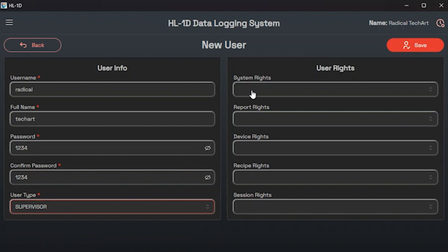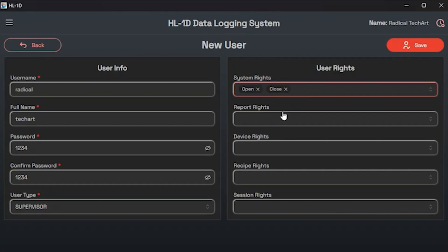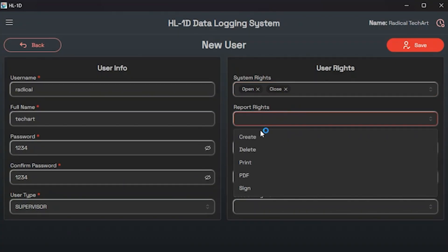After entering the user details you can assign user rights. There are five main categories. First is system rights — this option allows you to grant or restrict access to the system. For example, if system rights are disabled, the user will not have the ability to make changes to user settings or other system options. This option is typically used for the operator user type, as operators usually only need rights for tasks like downloading data or receiving changes.